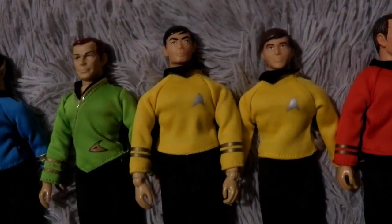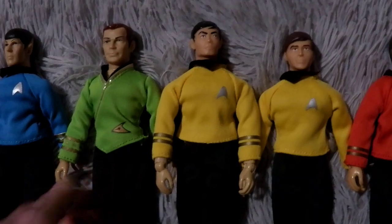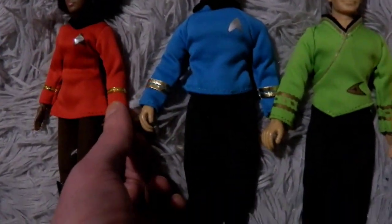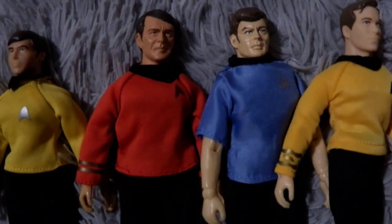I got Sulu and Chekov, and their costumes matched, and the iron-on all matched — because Spock's was different. Uhura's was sewn on, Spock's was printed really gold, and these ones are not so bright, but at least they all matched for a while. Then we got to Scotty and McCoy.